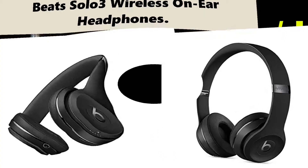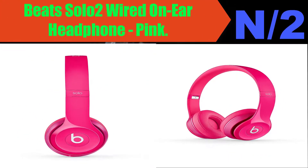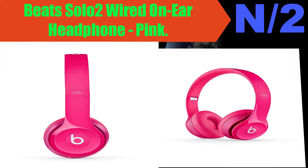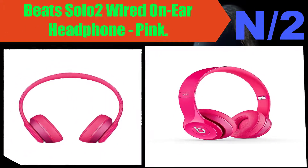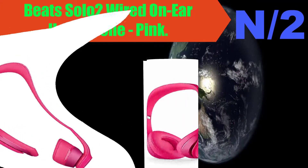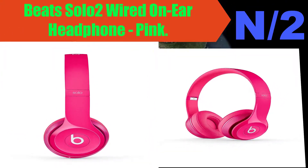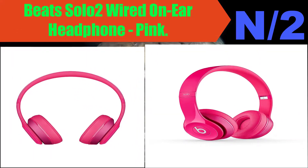Number two — Beats Solo 2 Wired On-Ear Headphone in Pink. Fine-tuned acoustics for clarity, breadth, and balance. Streamlined design for a custom fit. Durable and foldable so you can take them on the go.